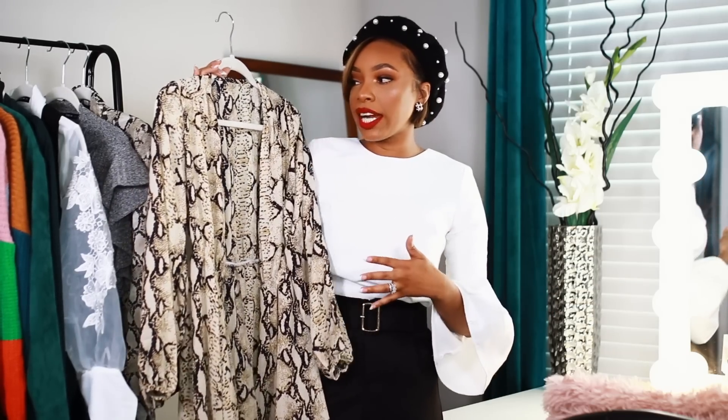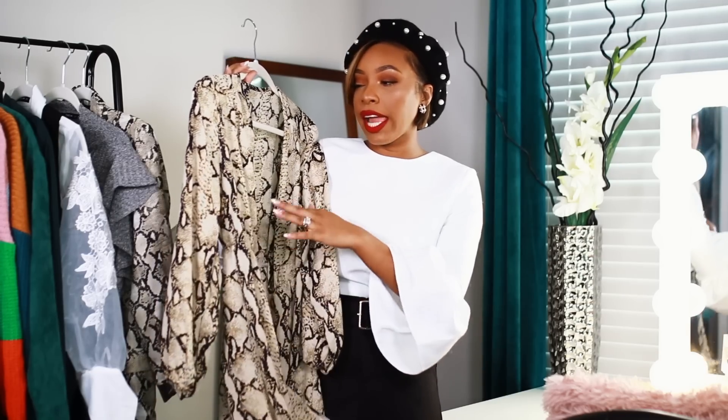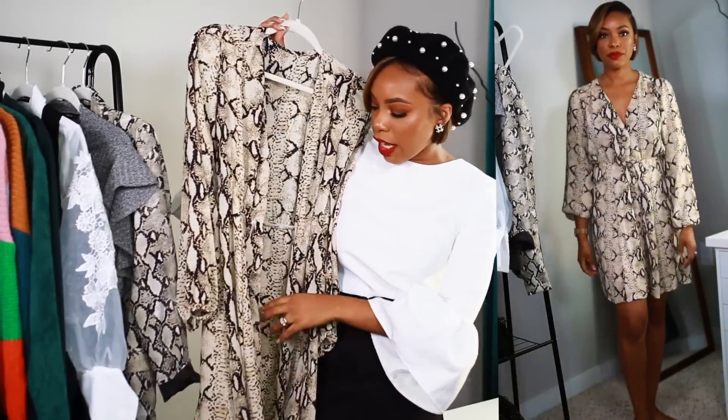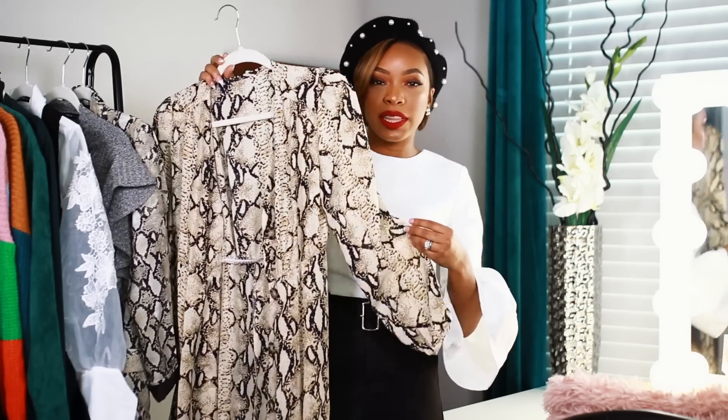First up is this snakeskin print dress. I needed some new items for church and things like that, so I bought this simple dress. It's tan and dark blue, a lightweight dress with buttons in the center going down and a nice V-neck. I love how light and simple it is — it's going to be really easy to layer with a sweater, jacket, or scarf, making it a great transitional piece from fall to winter.